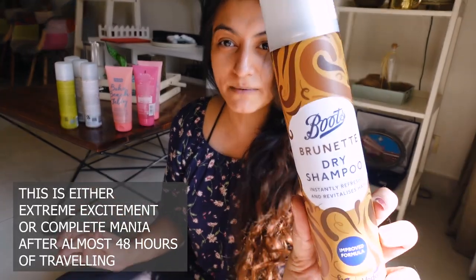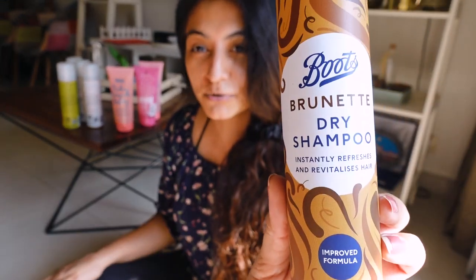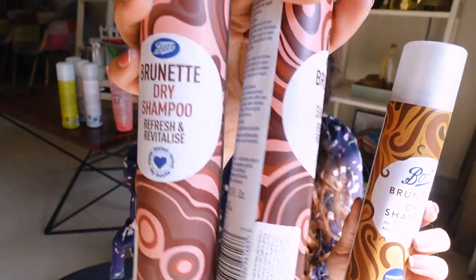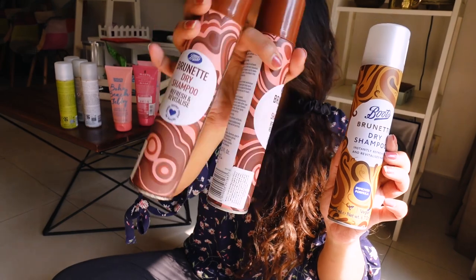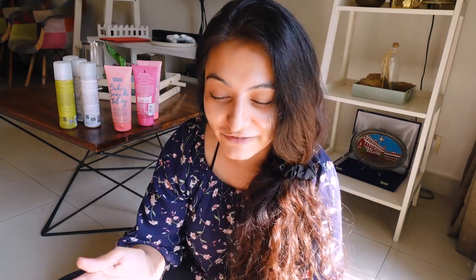The next thing I picked up was a dry shampoo — the Boots brand Brunette dry shampoo in an improved formula. I already have their Brunette dry shampoos, so I'm guessing this is the improvement on those. I've tried so many hair products in my life — even before I did YouTube I was so into hair.